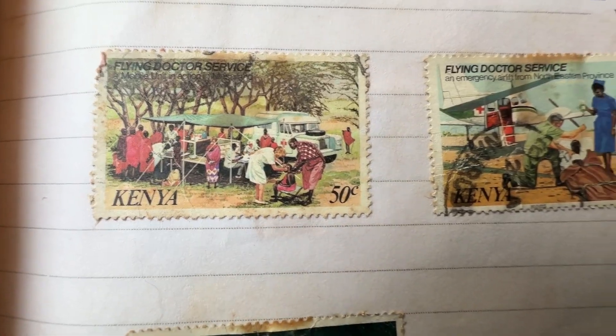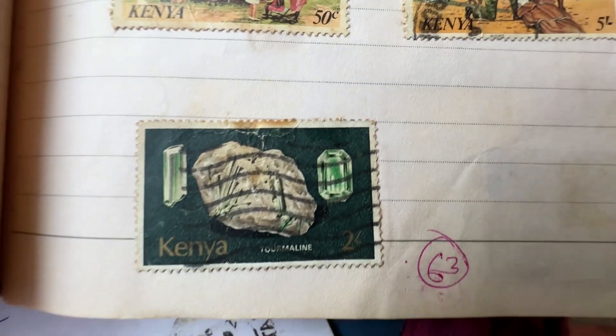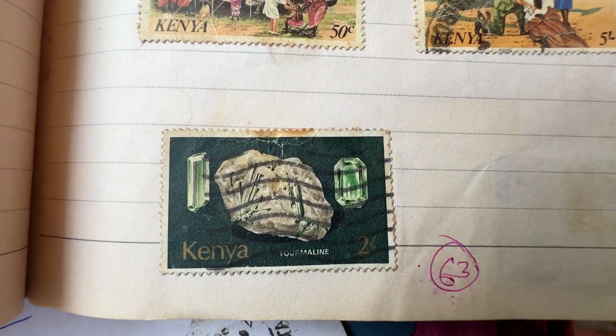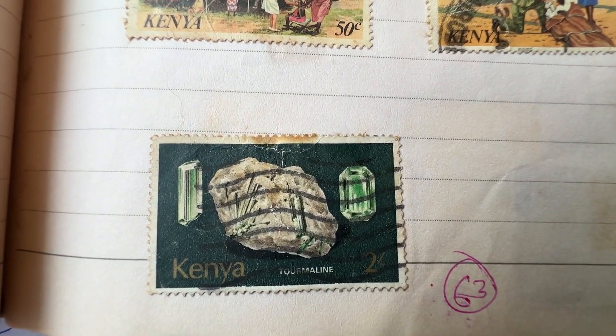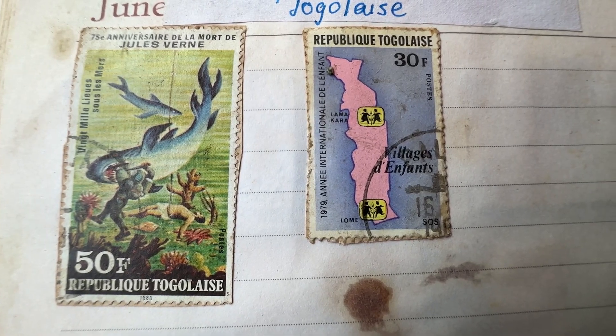The next country is Kenya. Both of these stamps show the flying doctor service for emergency situations. The third stamp shows a tourmaline stone found in the mines of Kenya. The left stamp shows a scene from the book '20,000 Leagues Under the Sea' by author Jules Verne.